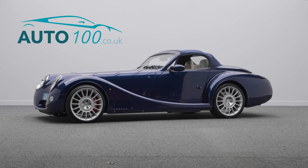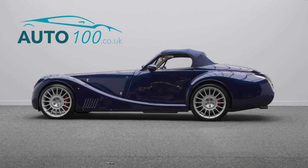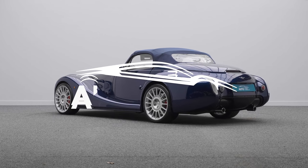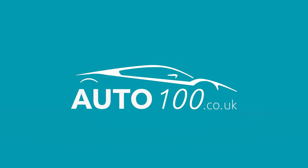Additional features include push button starter, aux input and USB port, electric windows, rear exit twin pipe exhaust, clear rear lights, and so much more. This car is a truly stunning blend of British design and performance.